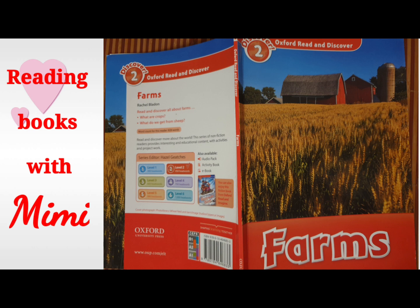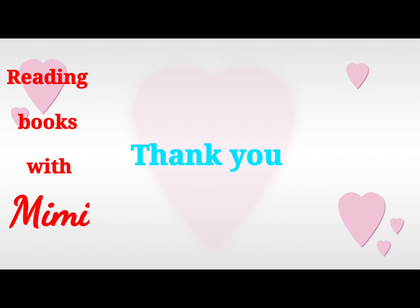Oh, that's the end of the story. I hope you like it. And don't forget to subscribe. Bye!